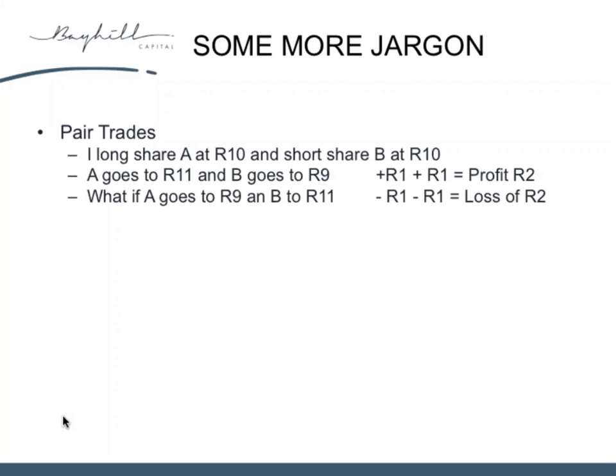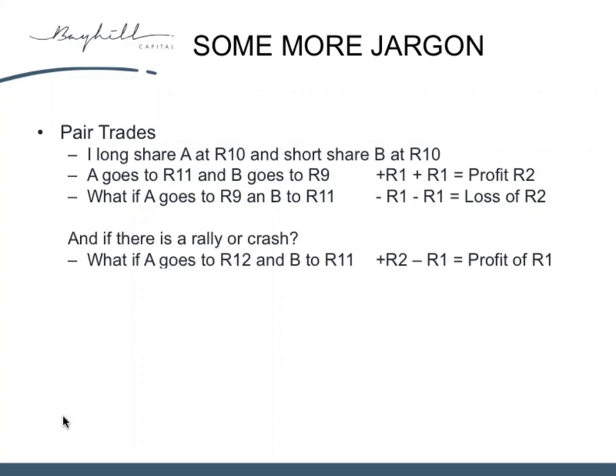What if you get the trade completely wrong? A goes to 9 Rand — you lose a Rand because you were long it. And B, which you thought was going to go down, goes up to 11 Rand — you lose a Rand there as well — and you've now made a 2 Rand loss. That's how pair trades work. But the real magic of pair trades isn't just in this environment — it's that they will make money irrespective of market direction, as long as A outperforms B. That's all that matters in a pair trade.